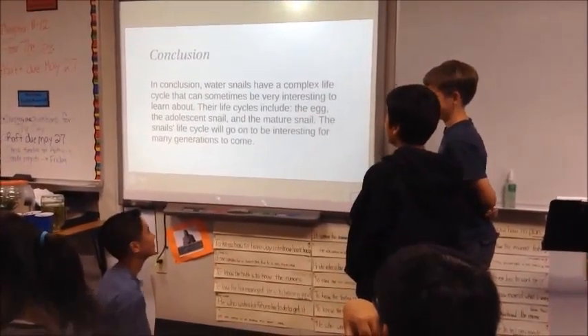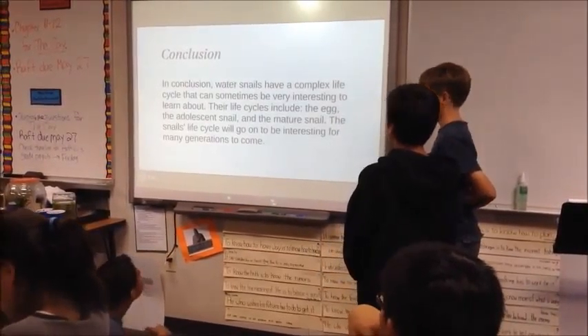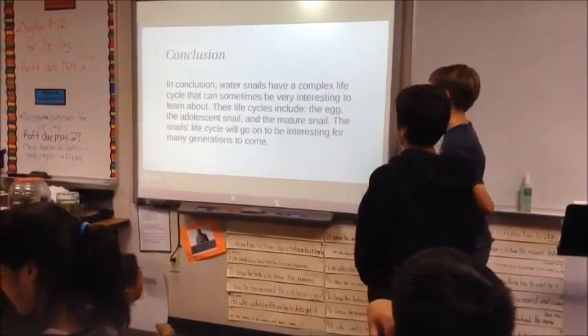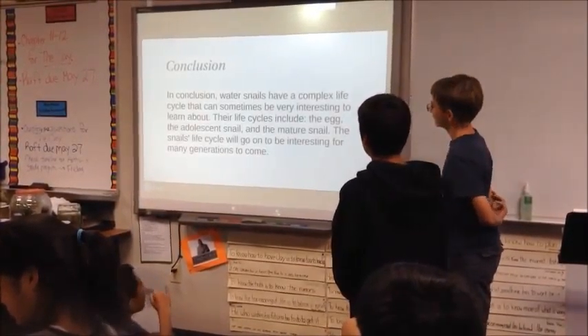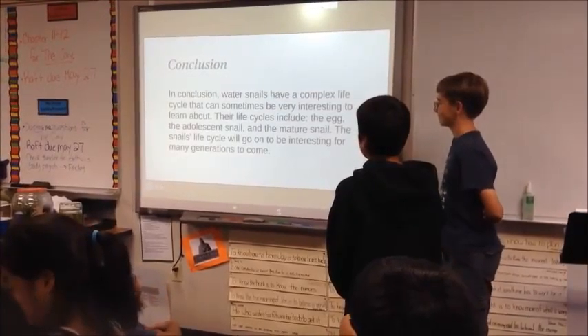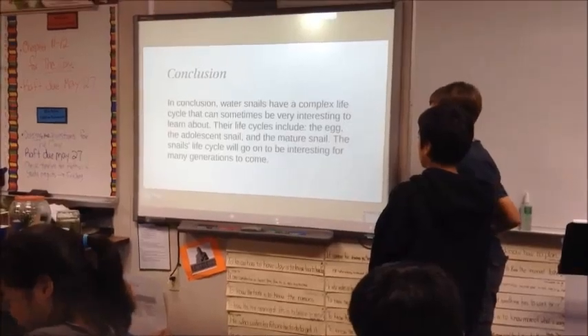In conclusion, water snails have a complex life cycle that can sometimes be very interesting. Their life cycles include the egg, the adolescent snail, and the mature snail. The snail's life cycle will go on to be interesting for many years.